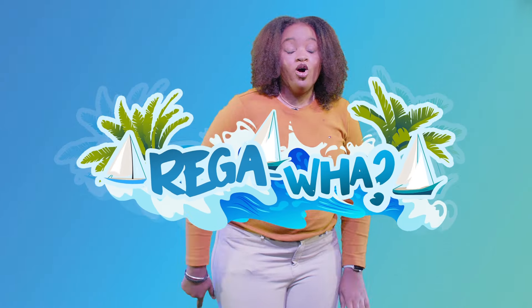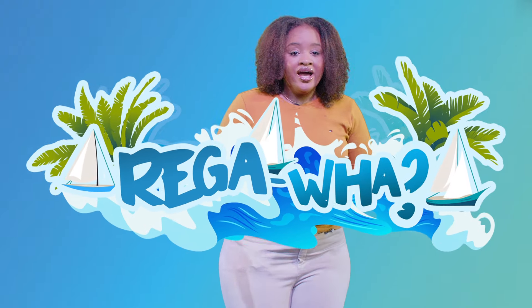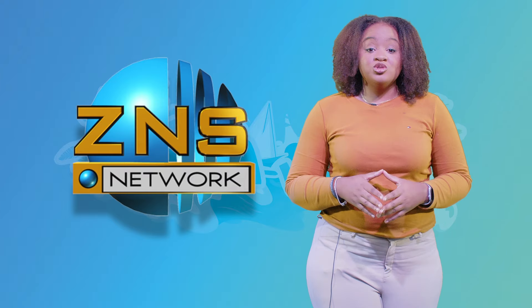What is up my ZNS family? It's the girl Destiny and I came to bring you a year-long digital exclusive called Rega. It's a ZNS digital exclusive that brings you year-long content about Regattas.